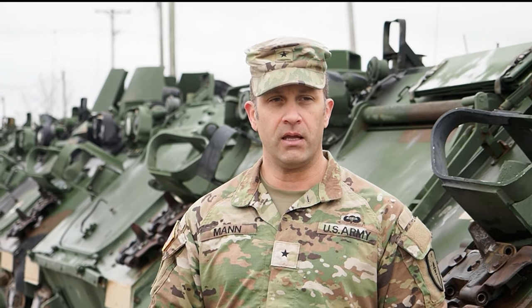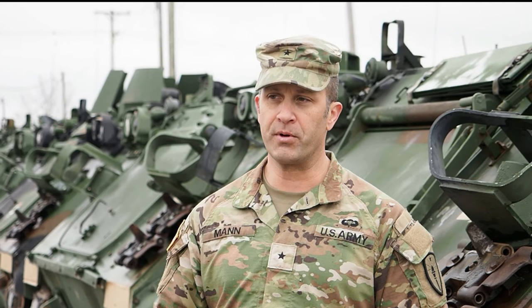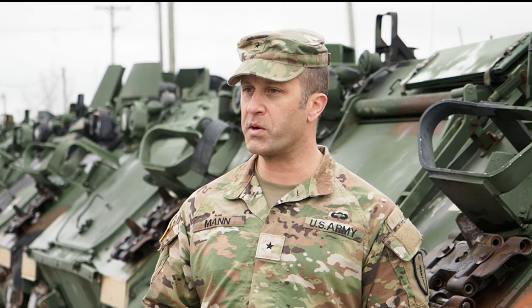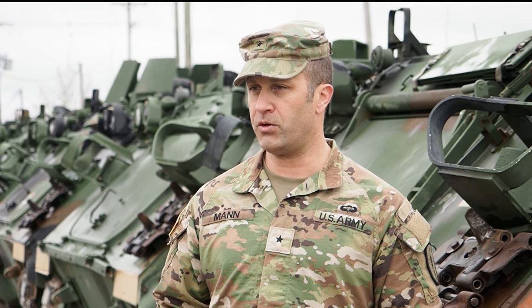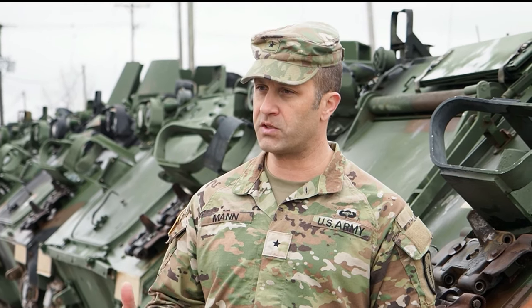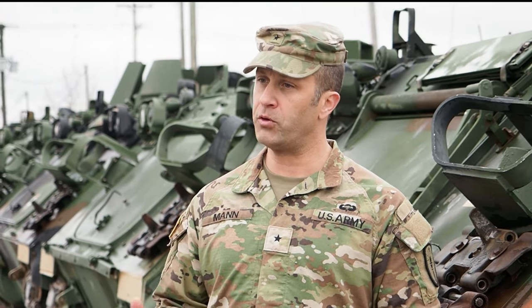So behind me today is what's called an M113A3 armored personnel carrier. They've been assigned to some of our units to help them with their wartime mission, and we've been directed to ship these out in support of the President's directive to provide military equipment to Ukraine.